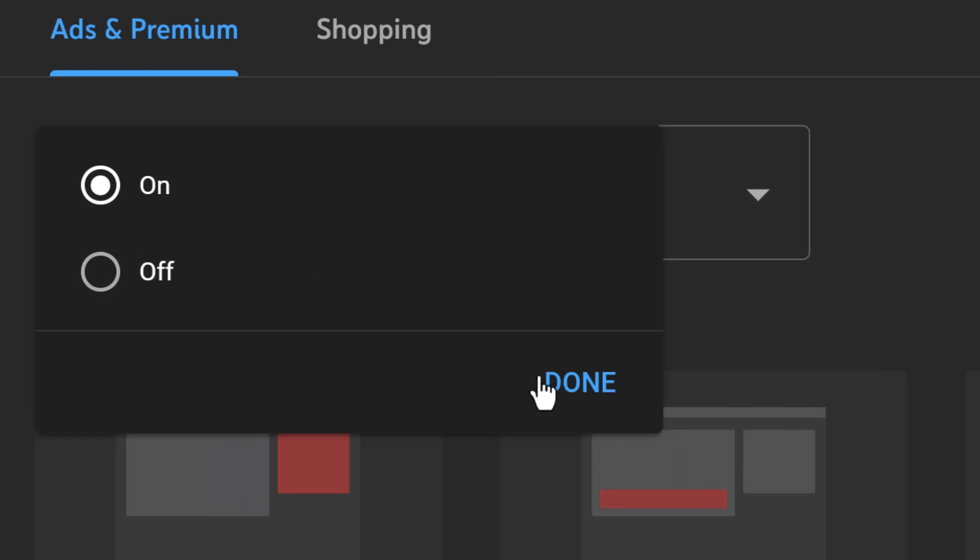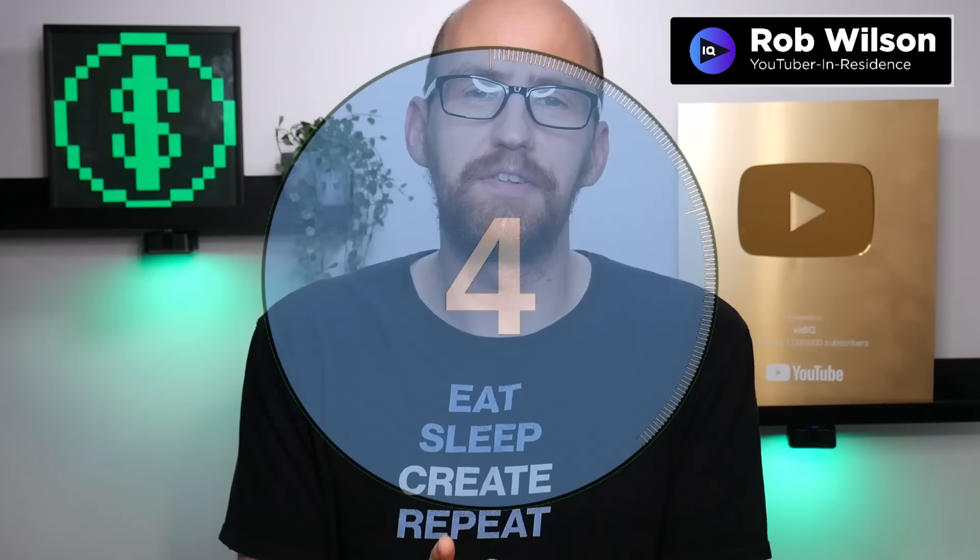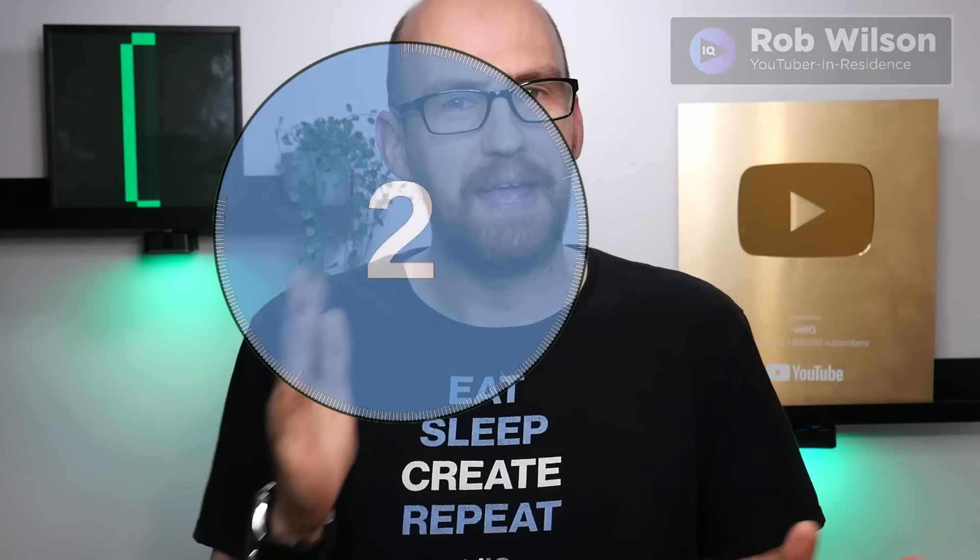So you started a YouTube channel and your goal is to make money from your videos. To do that, you'll need to join the YouTube Partner Program. And this is everything you need to know and how to do it in just five minutes.